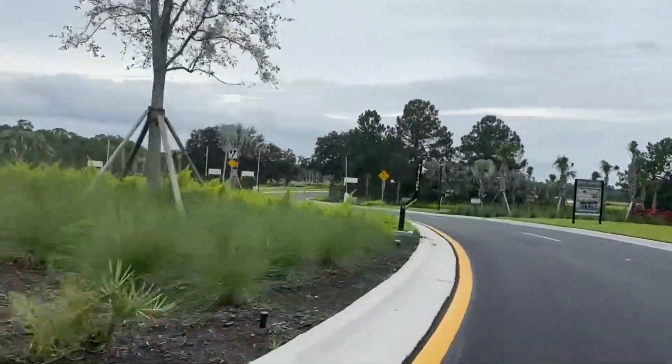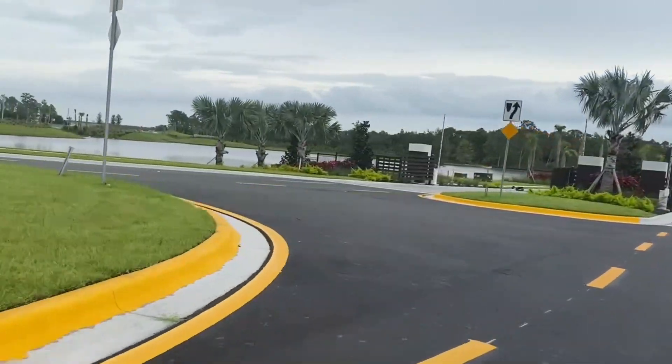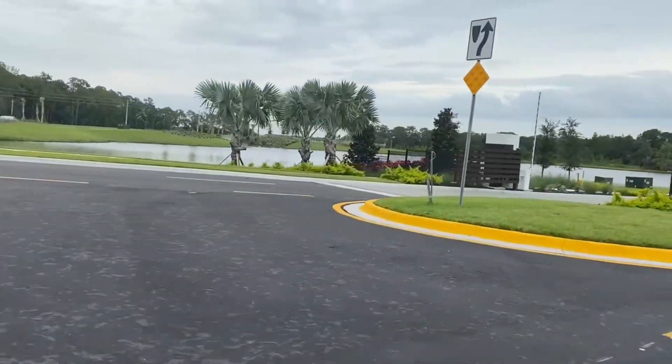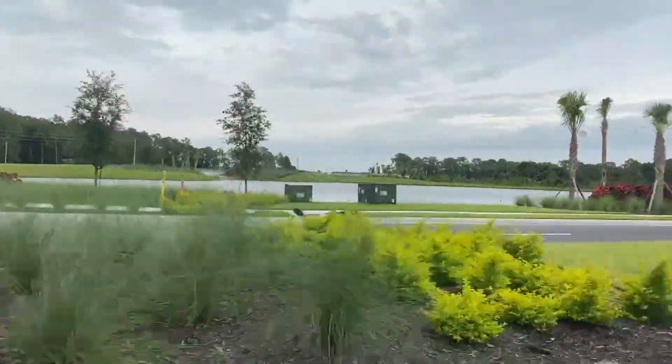I have covered these before, but we have a lot more information now and the models are open. So let's dive into the video and show you exactly what is going on at River's Edge and at River Landing.